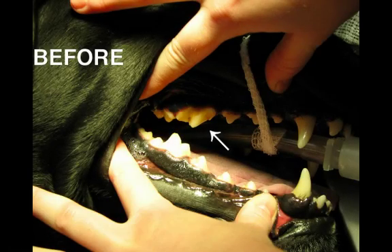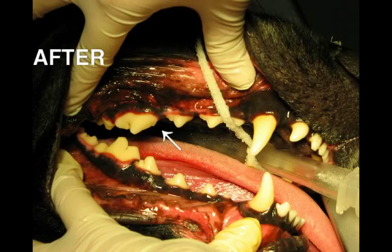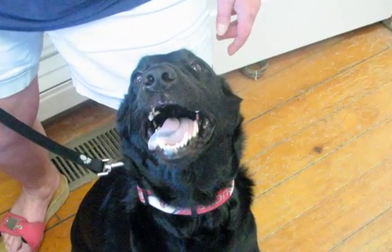Bad breath is the earliest sign of dental and gum problems. If your pet has bad breath, they should see a veterinarian. Early diagnosis and treatment can save teeth and alleviate pain. In our next video, we will show how home care can prevent or delay the need for aggressive dental treatment at the veterinarian's office.